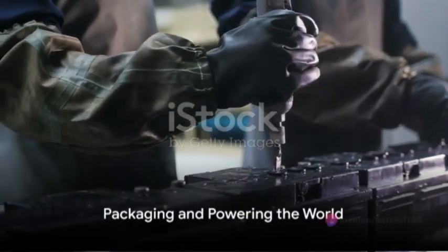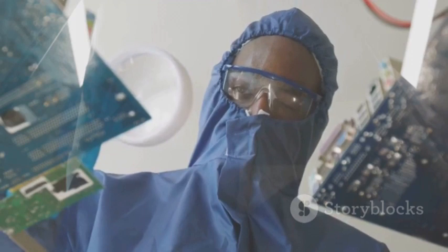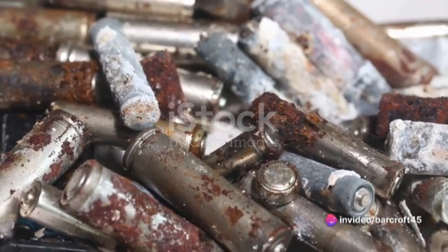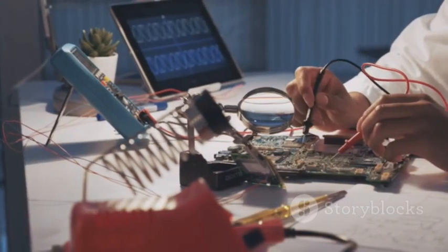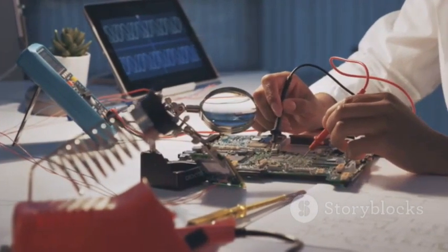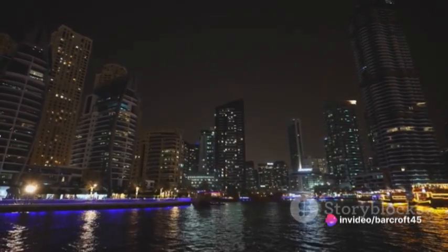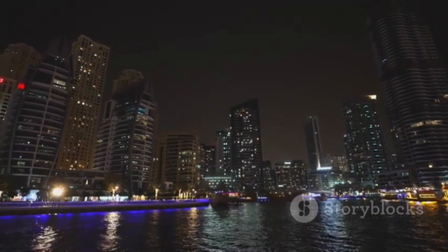Finally, the successful batteries are packaged and ready to power our world. From your smartphone to your electric car, these batteries are there, silently powering your day. In summary, the research and development process of zinc-lead batteries is a complex yet fascinating journey. It begins with the selection of high-quality raw materials, followed by an intricate design phase, a meticulous assembly of components, and rigorous testing to ensure only the best batteries make it to the market. This process exemplifies the blend of science, innovation, and precision that goes into creating the batteries that power our daily lives.